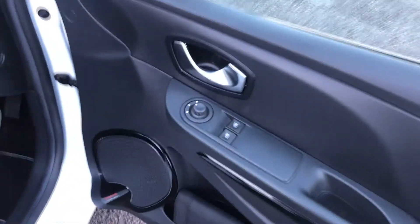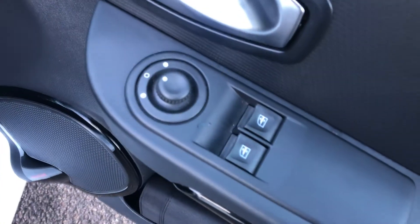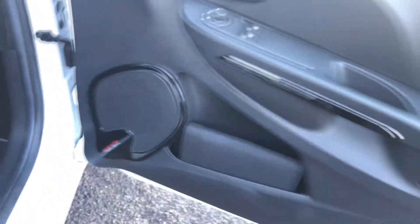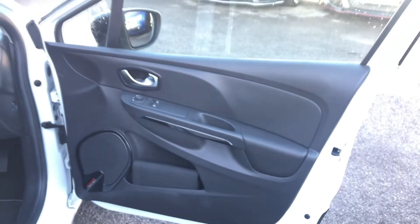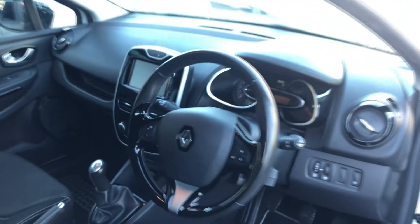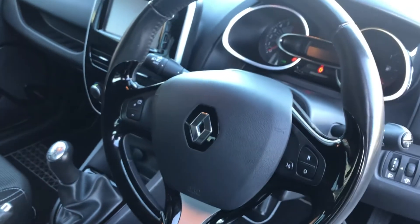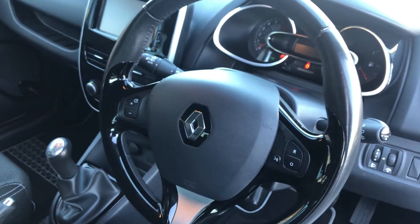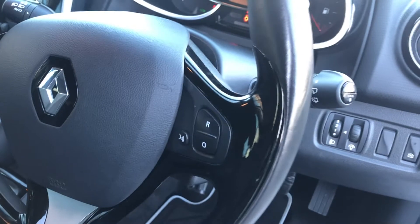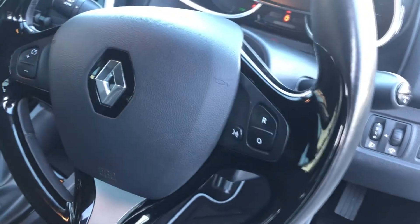On the driver's door card, we have our electric mirror controls as well as our two front electric window controls. And we have a bass reflex sound system in this car. Good sized door here, and of course there's a little bit of gloss black trim. Moving on to the dashboard and the steering wheel first — we have a multi-function steering wheel here with your volume controls, and these controls here control the trip computer. We also have a voice control button.